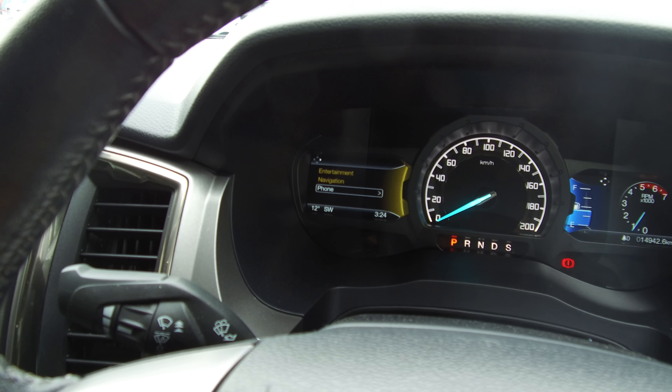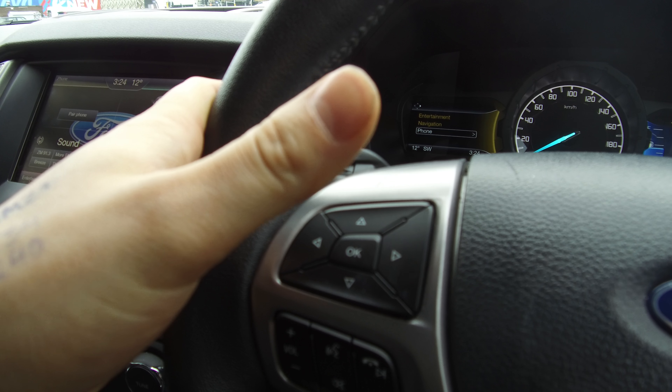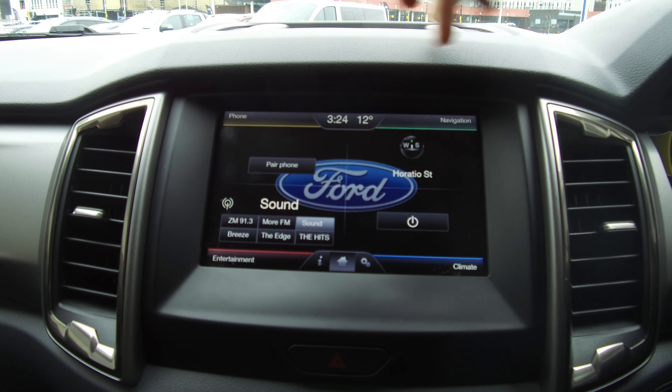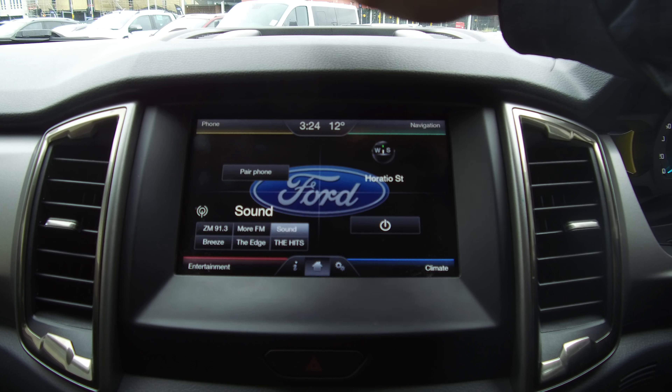Hi, Nick here from Team Hutchinson Ford. In front of me today is this 2016 Ford Ranger XLT. This vehicle features a 3.2 litre common rail turbo diesel engine that produces 147 kilowatts of power and 470 Newton metres of torque.